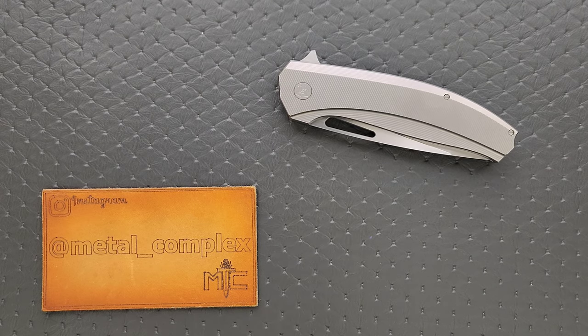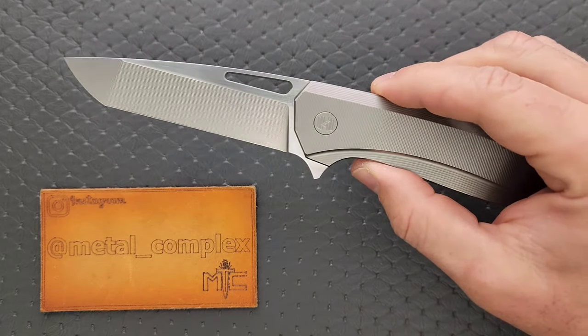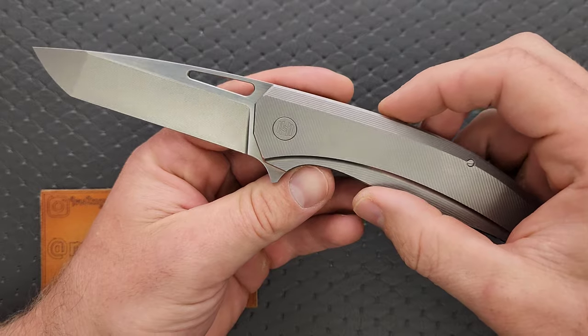What's going on YouTube? Metal Complex here, and today I've got a really awesome knife review slash knife overview to show you guys. This is the Hoghouse Veli, which apparently is Finnish for brother, I think. These are custom made in Finland.